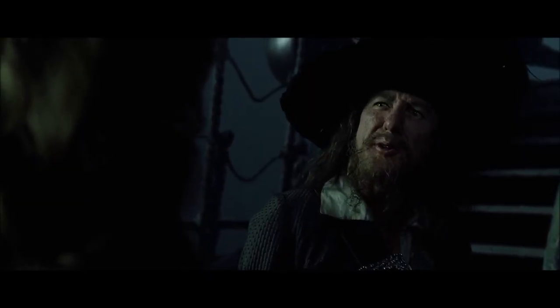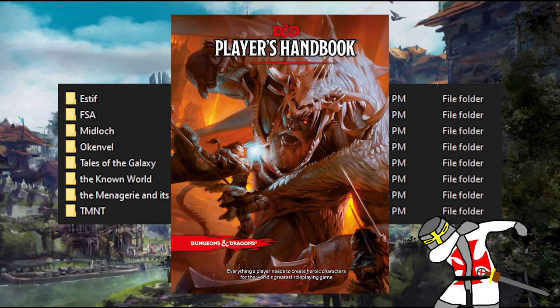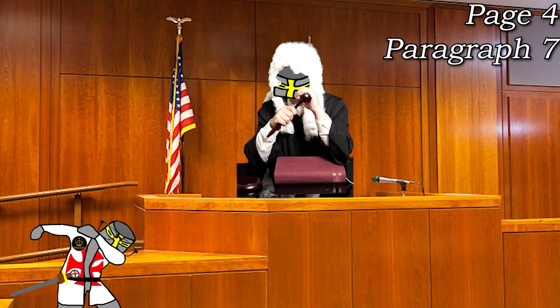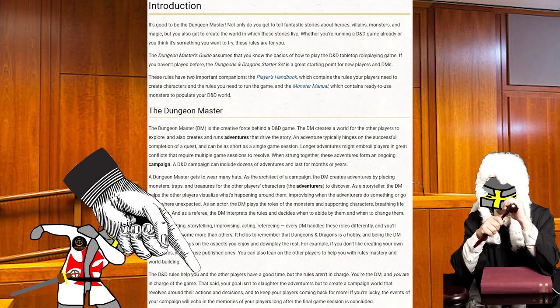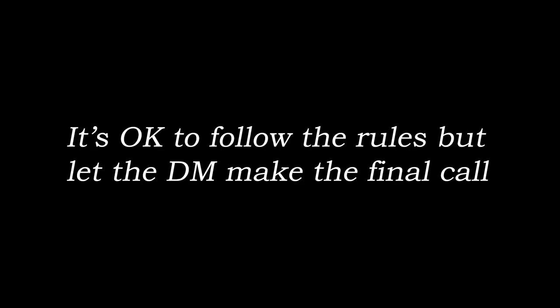A common misconception is that you need to read these books cover to cover to be able to play the game. That is a dead lie. I've been DMing for five years and I haven't even read the Player's Handbook cover to cover — I read what I need and I'm good to go. Page 4, paragraph 7 of the Dungeon Master's Guide for 5th Edition D&D explicitly states: 'The D&D rules help you and the other players have a good time. But the rules aren't in charge. You're the DM, and you are in charge of the game.' The rulebook said to ignore the rules! But adjust your mileage as necessary, as it's probably gonna vary.